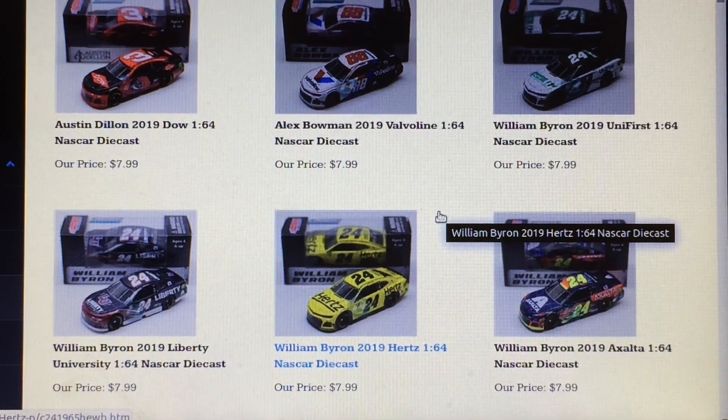Hello guys, this is NASCAR Red Panda back with a whole new video. Today I am going to predict my 2019 Wave 4 NASCAR Authentix lineup. What I went with was seven 2019s, two 2018s, and then the liquid color car as a 2019 as well. First up on the board: